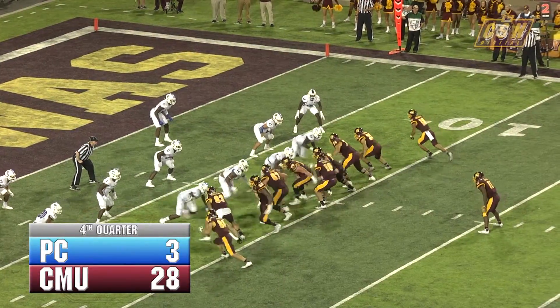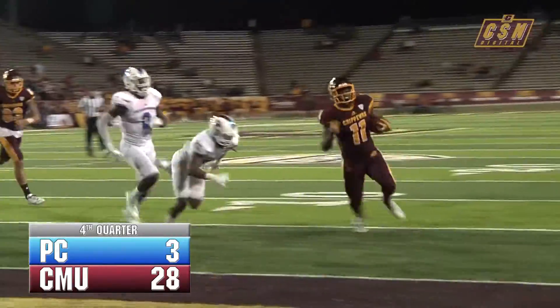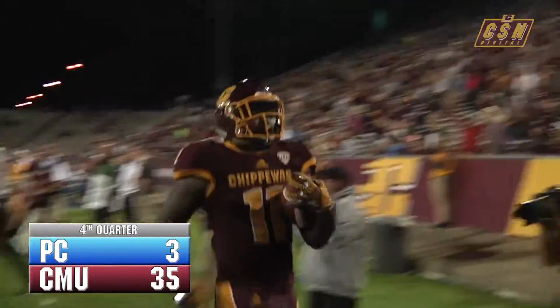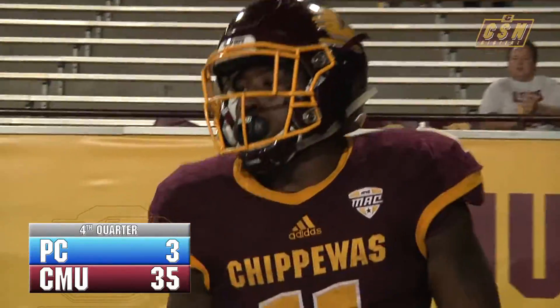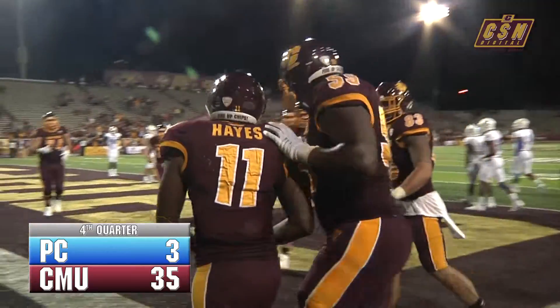Second down for the Chippewas, got to get down to the 2 for the first down. Going to pitch it to John Ray, looking for a hole left hand side — and it's going to get another touchdown as he beats the defender to the pylon. John Ray Hayes completes the hat trick, touchdown number 3.